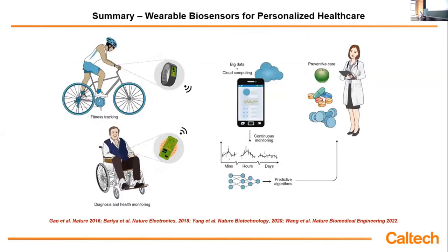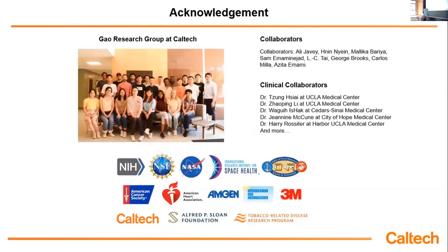In summary, we have presented this wearable platform that can be used to collect a large set of information continuously and non-invasively from the skin. We see that this large set of chemical information can be used for many new fundamental investigations. I would like to thank my wonderful research group and our collaborators. Thank you very much for your attention.